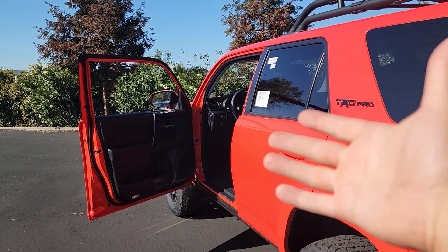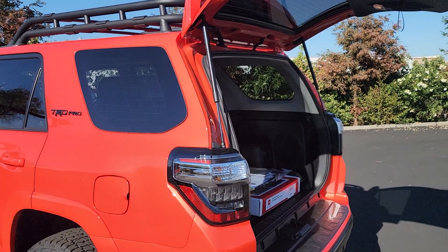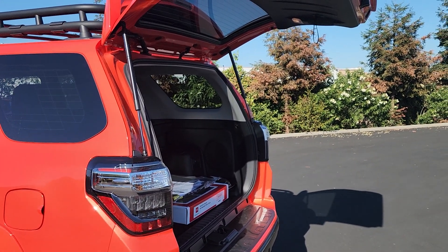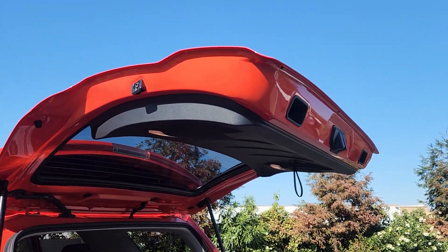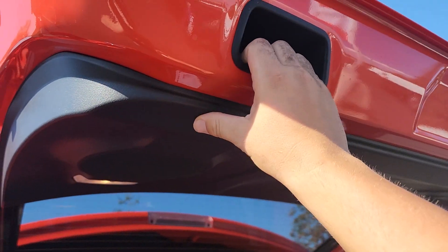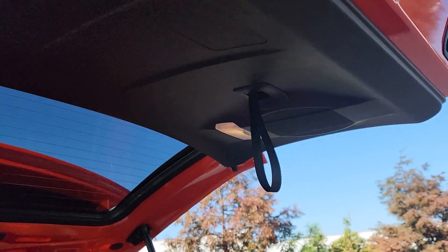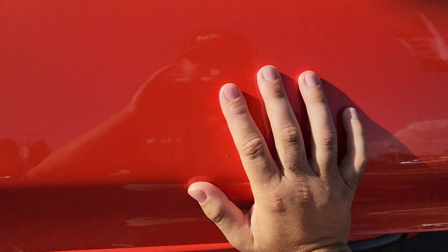Before we jump inside the 4Runner, let's look at the trunk. The first thing to know is that the trunk is not power-operated — you have to manually lift it up and close it back down by hand. There are little cups on each side where you can stick your hand in and push it down, and there's also a little strap you can pull down and then use the second motion with your hand.